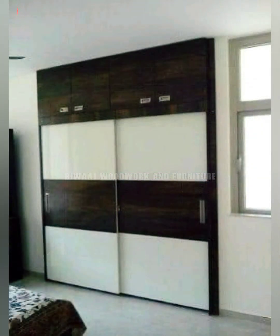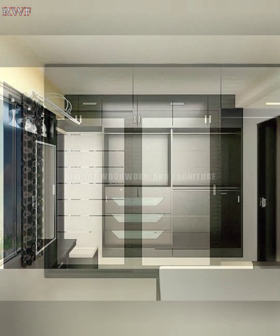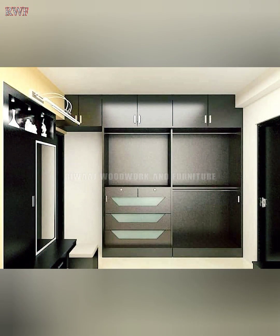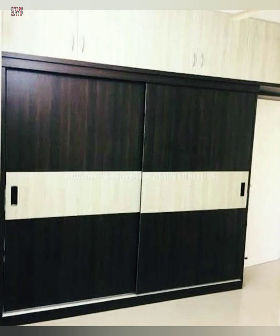Wardrobes with stylish see-through doors instantly give the impression of more space in a room, while allowing you to easily locate items even before opening the doors.